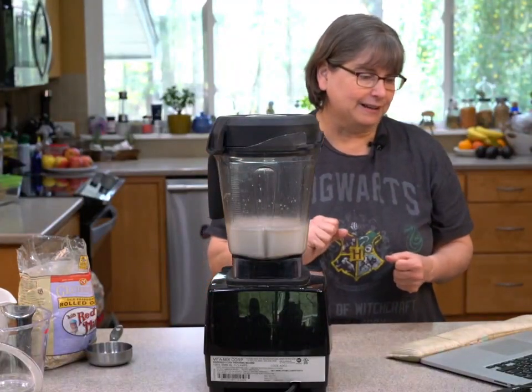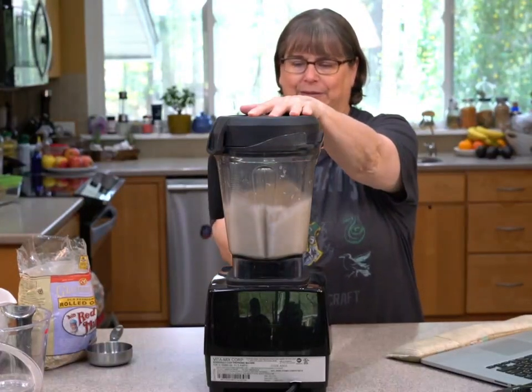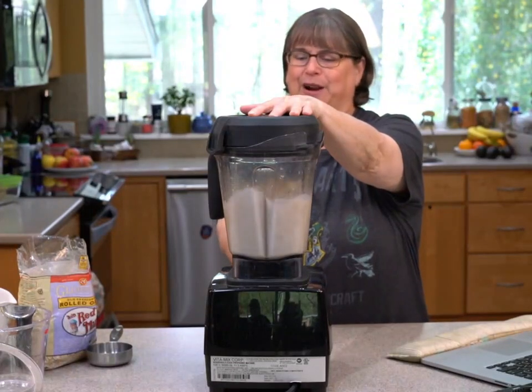Someone mentioned it's a quiet blender — that's just the lowest setting, it's going to get much louder. Ready? There we go.